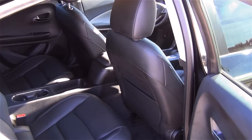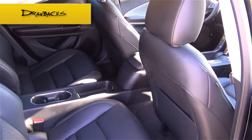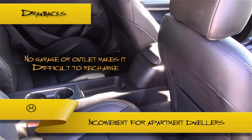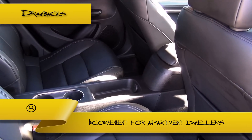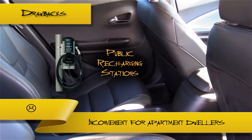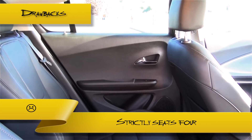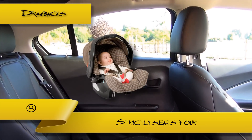Since the Volt isn't for everyone, let's go over some of the drawbacks. People who live in an apartment complex may have some difficulty recharging the vehicle and taking full advantage of its electrical benefits. Unlike standard EVs though, the Volt still gives you the option of using gas, so you are not required to constantly recharge it. Also, if you live in an area heavily populated with public recharging stations, this may not be an issue. People with large families may prefer a larger vehicle, since the Volt can only seat 4 people. For one or two small children this may not be an issue, and the vehicle is perfectly capable of supporting baby seats for toddlers.